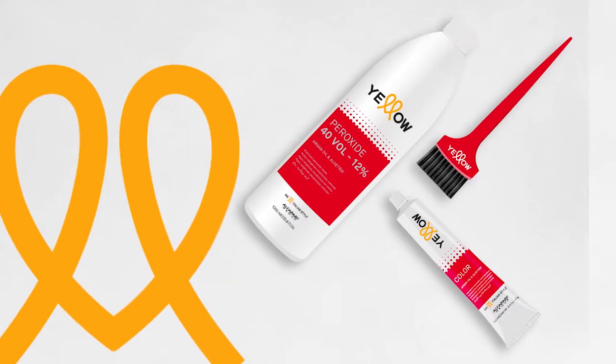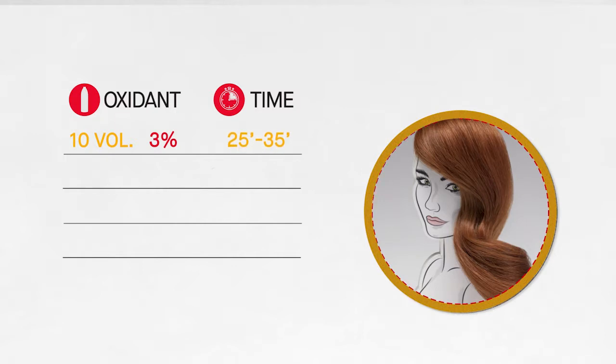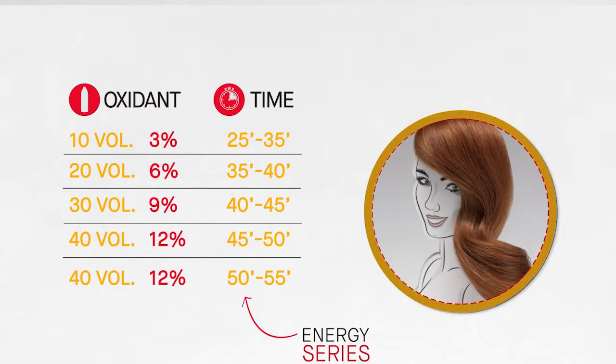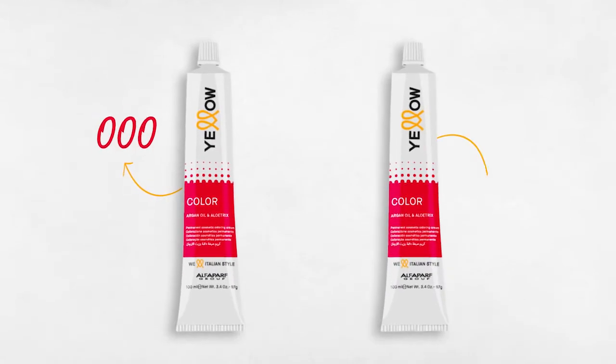Yellow Color uses the last technique: a lower quantity of alkaline agent, a high volume of oxidant, and an increased processing time. The treatment is kind and gentle on the hair. This is why Yellow Color not only guarantees an exceptional color result but also leaves hair soft, shiny, and bursting with vitality.